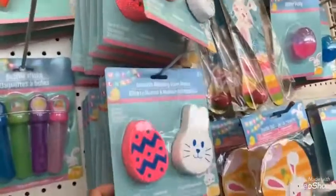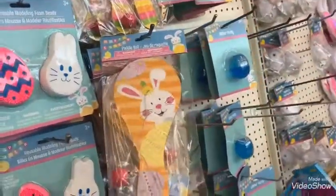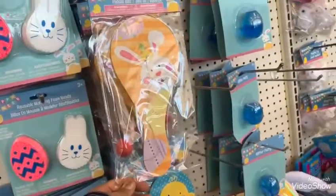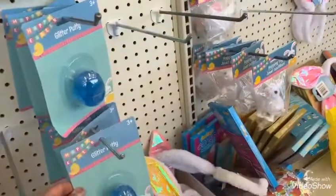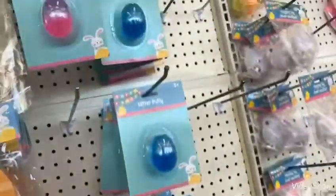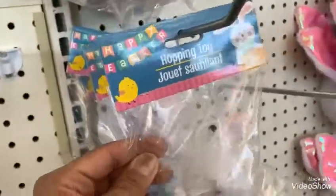And these are the reusable modeling foam beads. Oh my goodness, I used to love these paddle balls growing up — I used to love these! They got the glitter putty with different colors, and they got the hopping toy bunny.